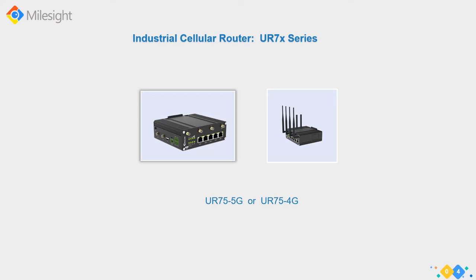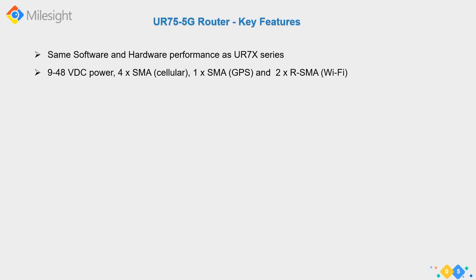The first product we'll look at is the UR75. There are two models - the UR75-5G is what we're focusing on today. You can see on the left side it comes with many antennas, like a spider. The UR75-5G is probably the most advanced model in our cellular router product line at present.